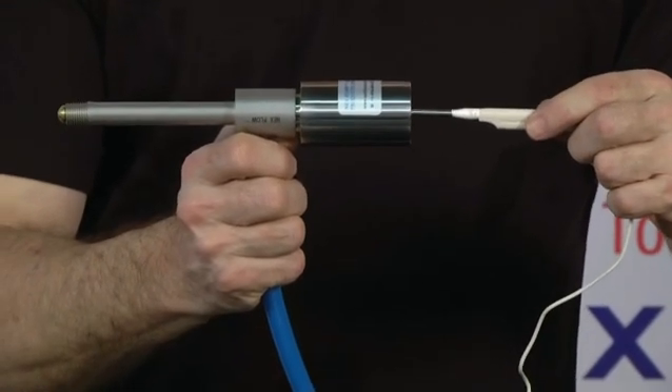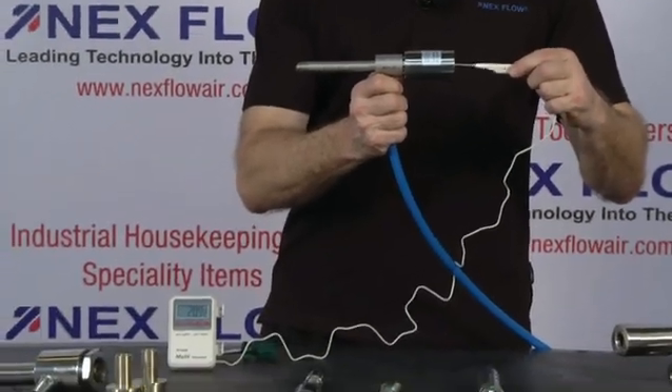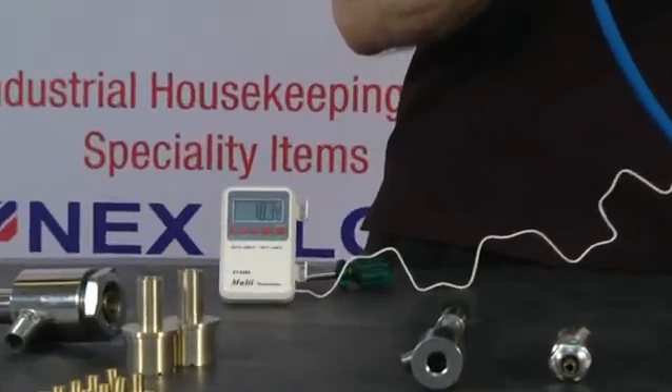If you look at the thermometer, you can see it working on the vortex tube. Now if you zoom into the thermometer, you'll see the temperature dropping.